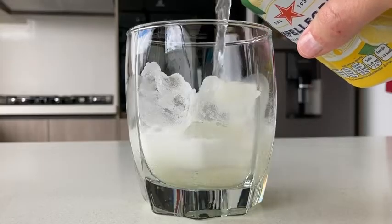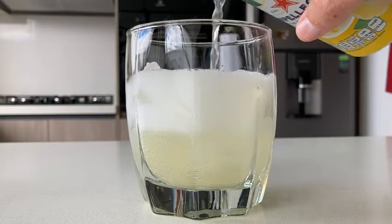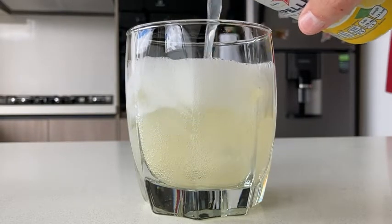Hey, it's Juliette from WTI and I want to talk about one of my favorite sodas, the San Pellegrino Limonata. This has a beautiful lemon flavor. It is just tart enough and sweet enough. It's perfect — on its own or whether you're mixing it with something else.